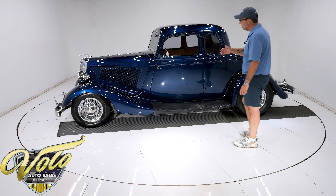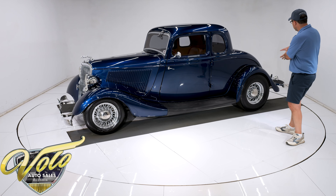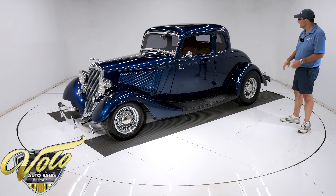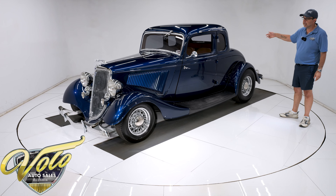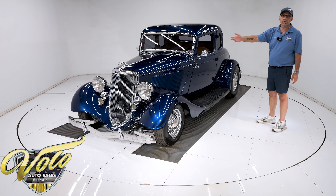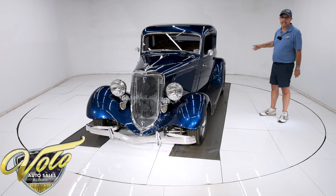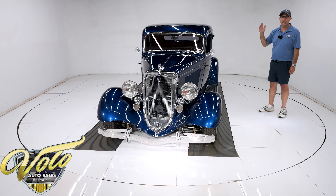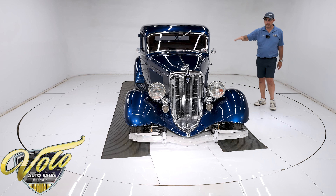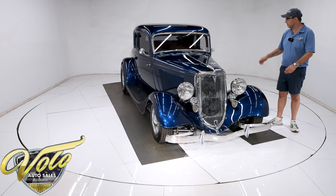It has a great-sounding exhaust with stainless steel Magnaflow mufflers and big flared polished stainless steel tips coming out the back. Polished gas tank — all the lines, fuel pump, all that's new. Brake system is all custom redone with new brakes, disks at all four wheels, power brakes with the pump underneath, and an e-brake assembly. All of that is new and custom.